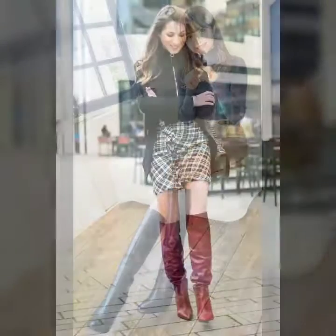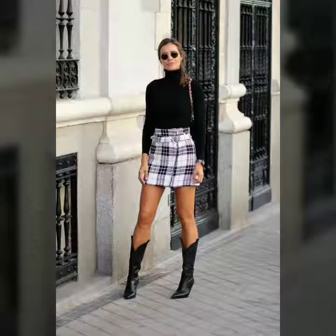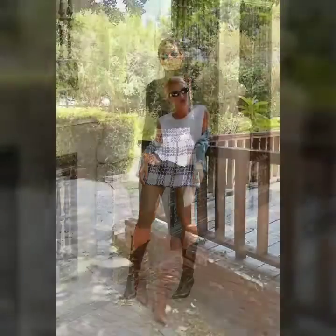Friends, as you know, high boots are always very popular in girl circles. So I bring for you a very beautiful and very gorgeous collection. I am sure these are designs you will like.